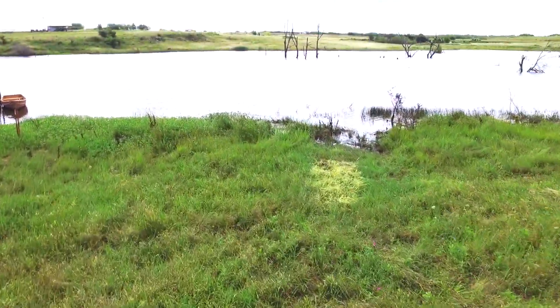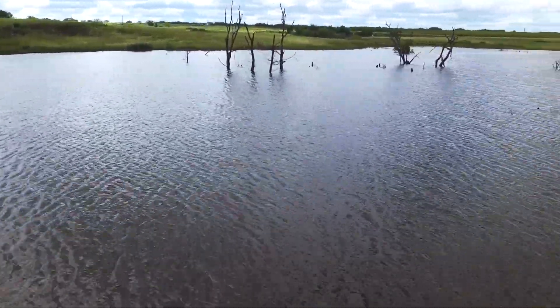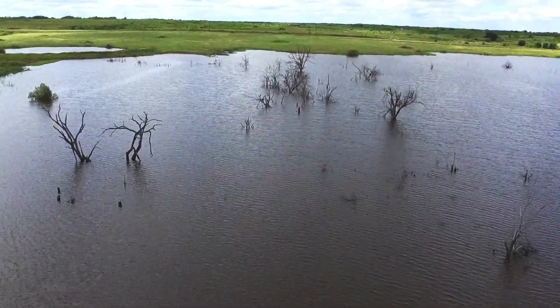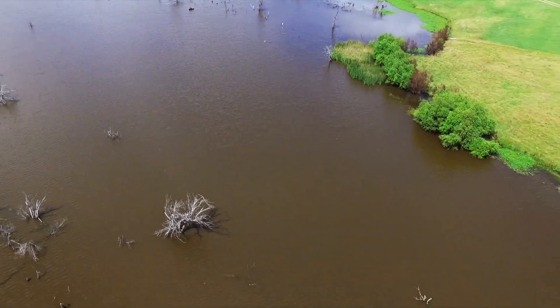This 15-acre lake was constructed and stocked in 2014. Its abundant habitat is evident, including a creek bed, standing and submerged timber, man-made brush piles, and various grasses and other vegetation.